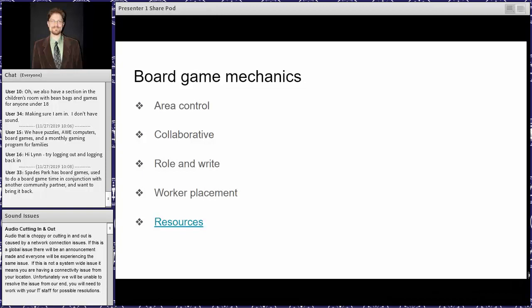My favorite mechanic is collaborative, mainly because I got tired of playing with super competitive players. In a collaborative game, instead of all players being out for themselves, everyone works together as a team trying to beat the game itself. The most easily identified skill here is teamwork or collaboration, but you can also see leadership skills and communication skills developing, as well as critical thinking or problem solving, depending on how the game works.